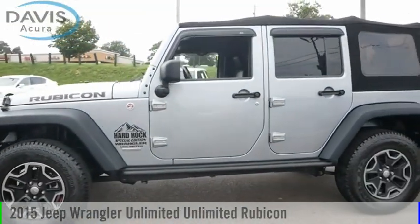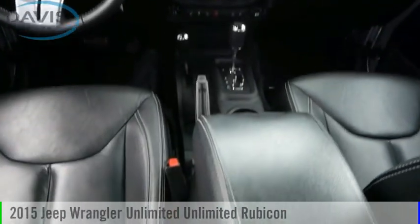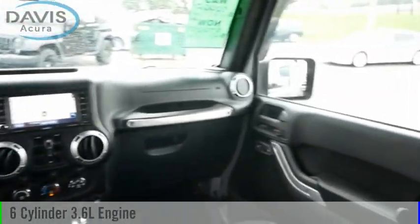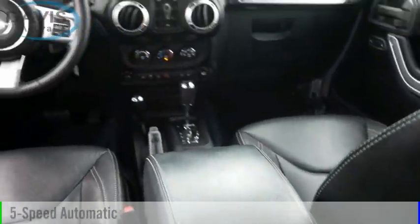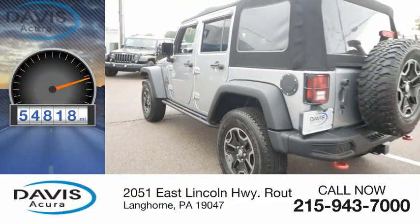You are going to love this 2015 Jeep Wrangler Unlimited. This vehicle is powered by a four-wheel drive, six-cylinder, 3.6-liter engine, and comes with a five-speed automatic transmission. This vehicle has less than 55,000 miles.